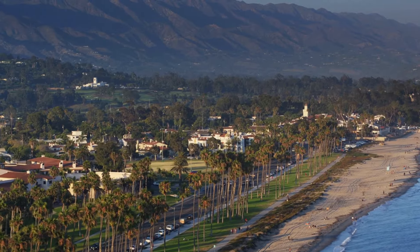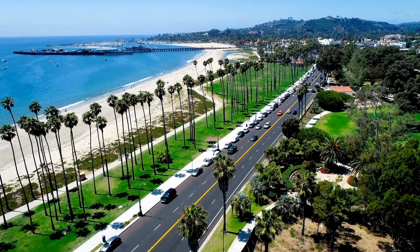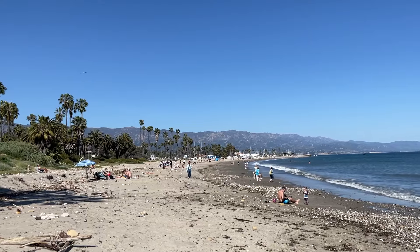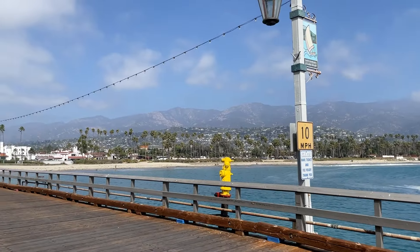Nestled between the Santa Ynez Mountains and the sparkling Pacific Ocean, Santa Barbara boasts a coastline facing southwards, making its beaches truly enchanting. Let's start our adventure from east to west and explore the hidden gems that line this coastal paradise.